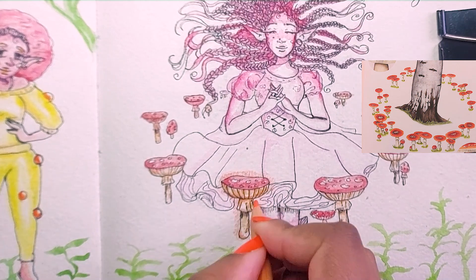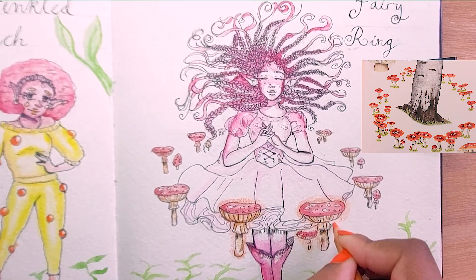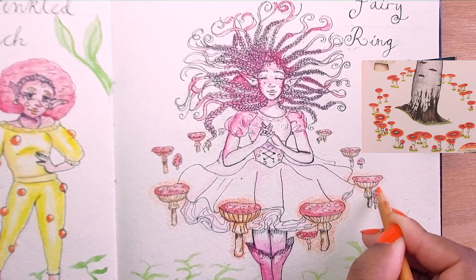For the glowing effects I used a coloured pencil just to shade around the mushrooms and also to bounce off parts of her body.